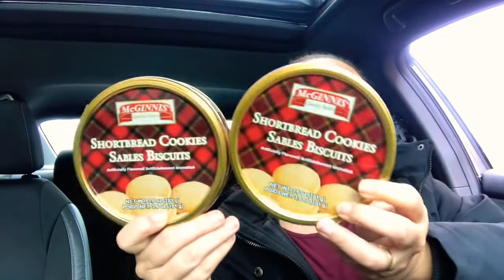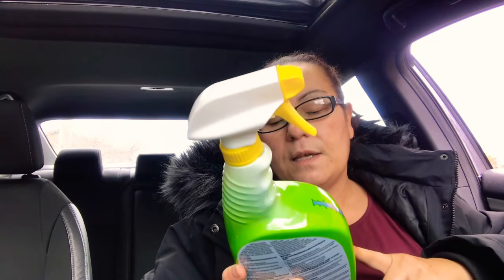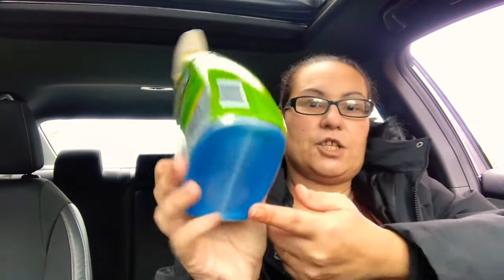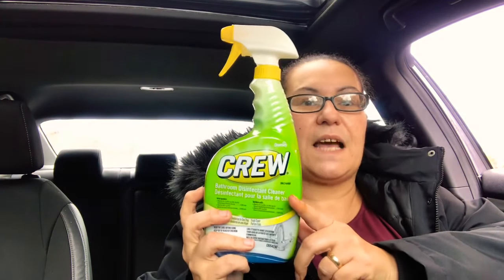I also picked up this — it's from McGuinnis Quality Bakers shortbread cookies, artificially flavored, 3.6 ounces. I picked up two because I love shortbread cookies. My last item is this cleaner by Crew — it's a bathroom disinfectant cleaner that cleans, disinfects, and deodorizes in one step. You get 32 fluid ounces; it's a blue liquid and I wanted to give it a try.